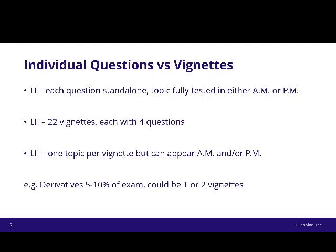This brings us to probably the biggest difference between Level 1 and Level 2. At Level 1, each question was completely standalone. You were provided with a paragraph or a couple of paragraphs and some numbers for one particular question, you answered it, moved on to the next screen, and that previous question was completely behind you. Each topic was also fully tested in either the morning or the afternoon — so, for example, FSA (Financial Statement Analysis): once you got to lunchtime, you knew you had answered all questions on FSA.